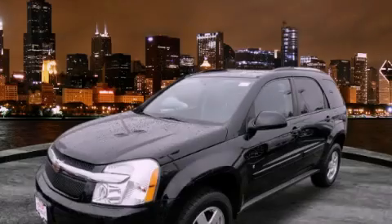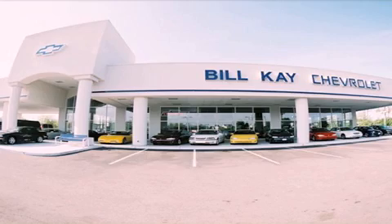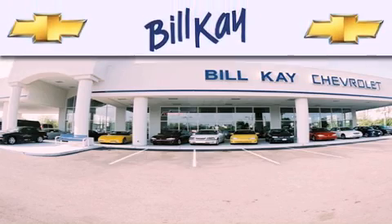Please call us today for more information on this great vehicle. Thank you for considering Bill K. Chevrolet in Lisle for your next newer pre-owned vehicle.